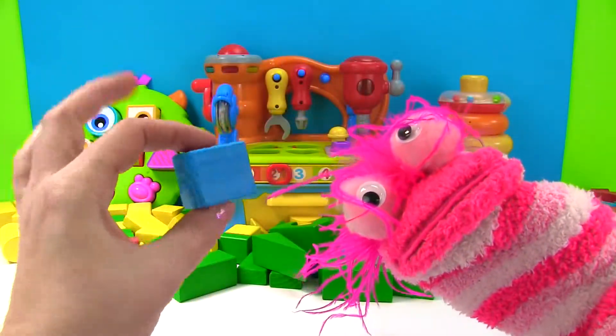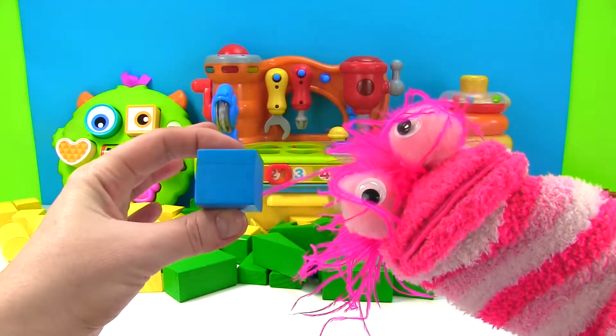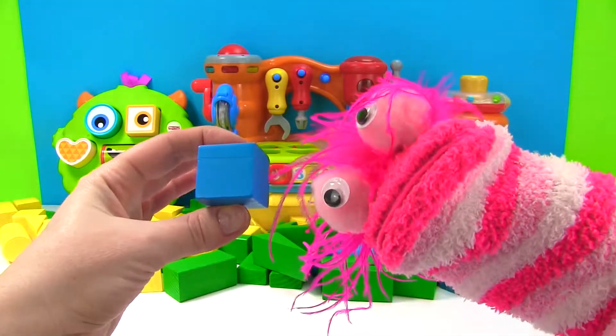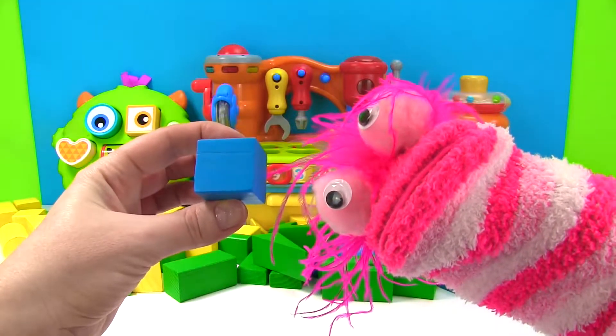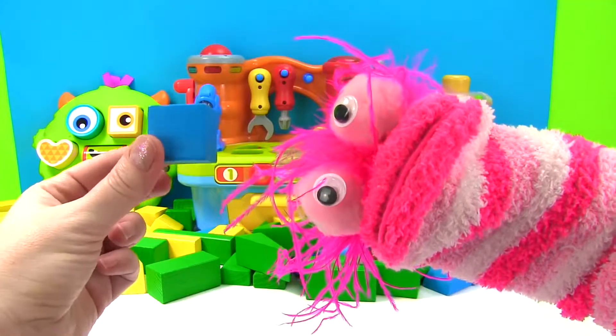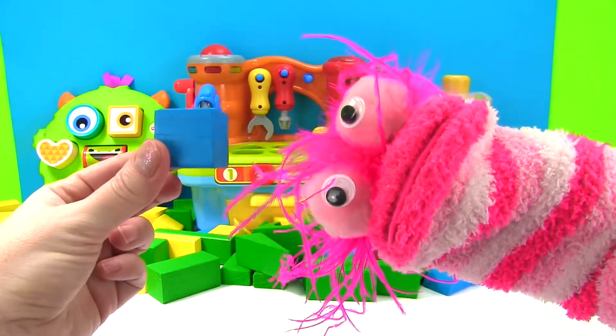Okay Phoebe, this is our first shape. Do you know what it is? A triangle! Actually Phoebe, this is a square. How do you know it's a square? You know it's a square because it has four sides.